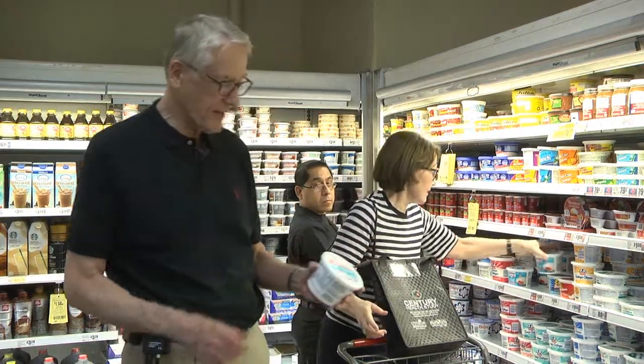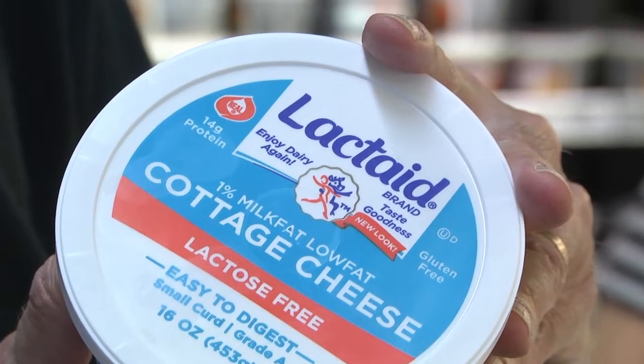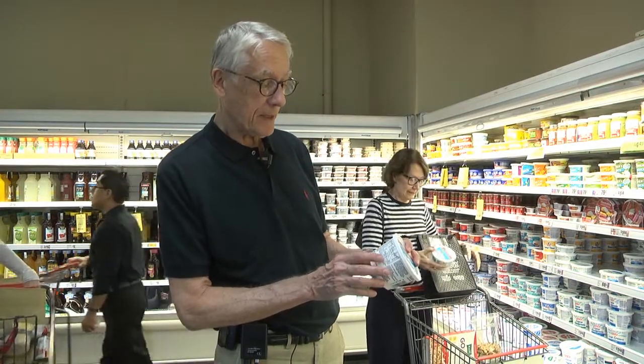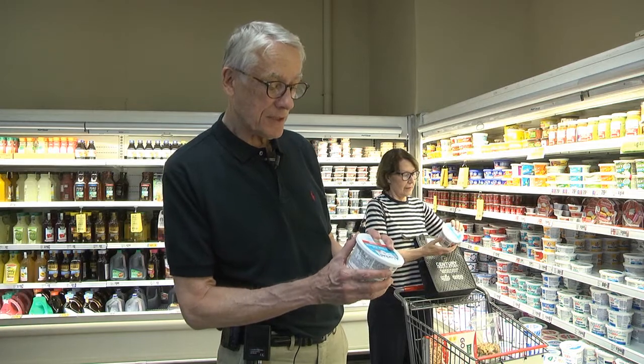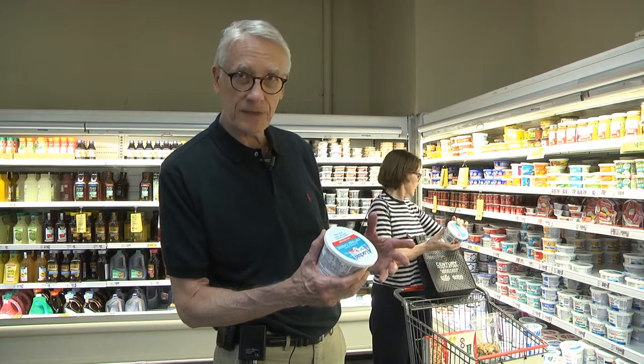Next stop for breakfast is cottage cheese. It's very high protein — in this case, close to 14 grams of protein — low fat, not much carbs. This is what we eat with the cereal, and it gives us a high protein meal that fills us up.